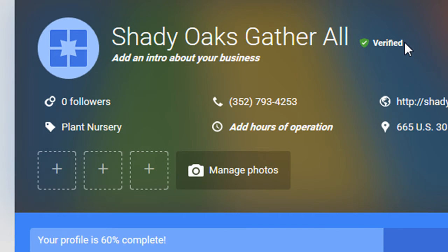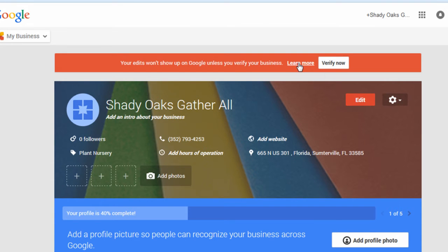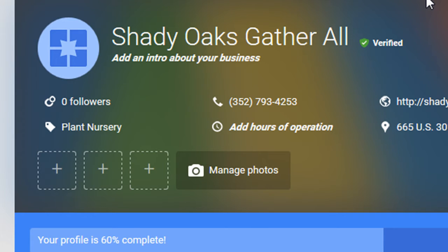So if you get the postcard in the mail, it'll have a PIN on it, and when you log back into your My Business account, there'll be a red bar at the top where you click Confirm or Enter Code, put in your PIN number, and you'll be verified that way. Some businesses will also be able to do verification over the phone, though I'm not sure how Google chooses which businesses get that option.